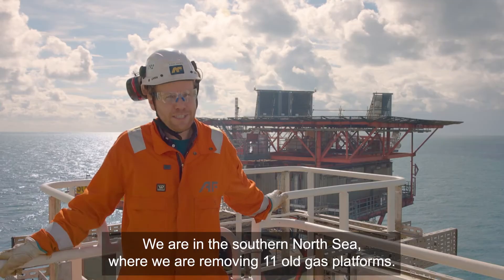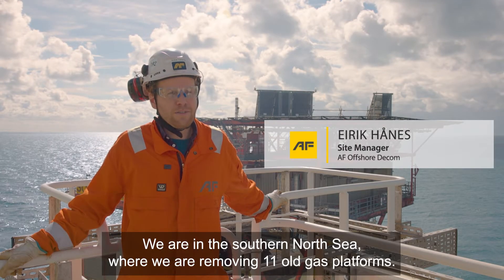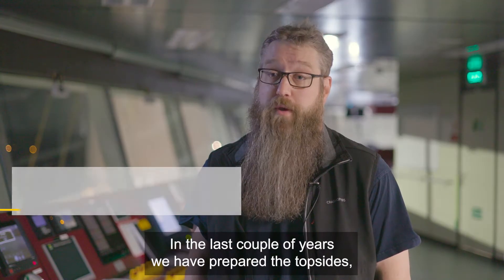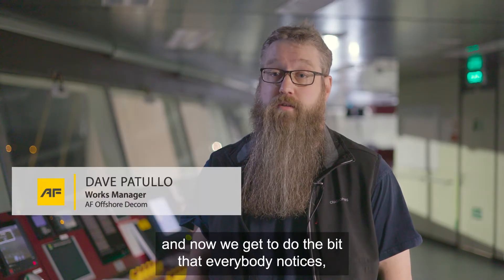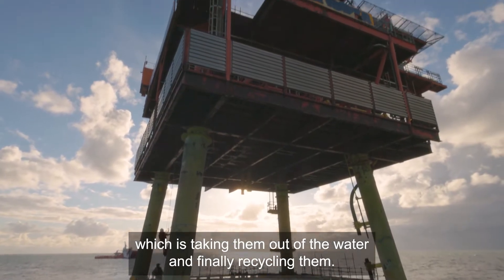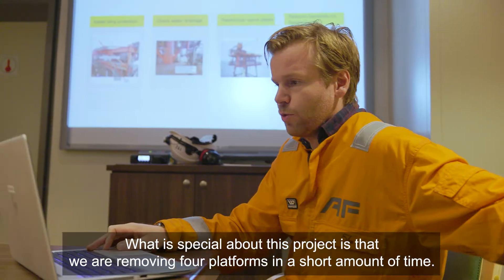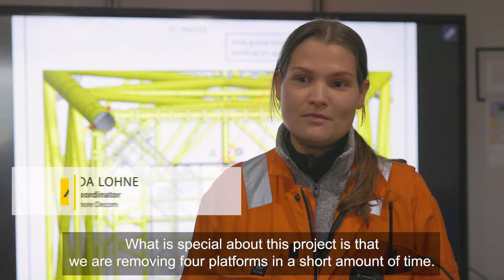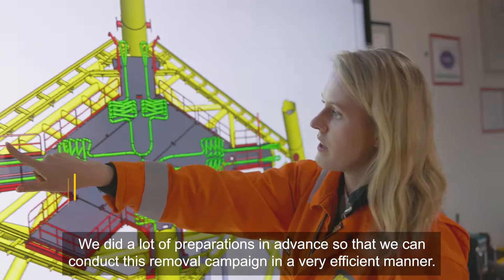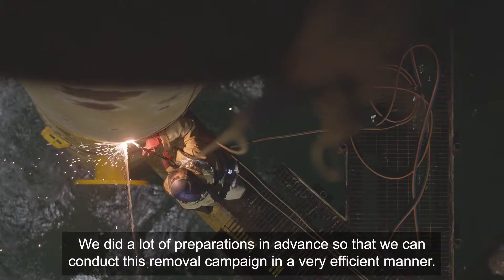We are here in the Southern North Sea, where we are removing 11 old gas platforms. In the last couple of years we have prepared the top sides and now we get to do the bit that everybody notices, which is taking them out of the water and finally recycling them. What is special about this project is that we are removing four platforms in a short amount of time. We did a lot of preparations in advance so that we can conduct this removal campaign in a very efficient manner.